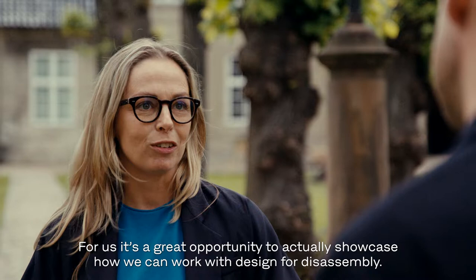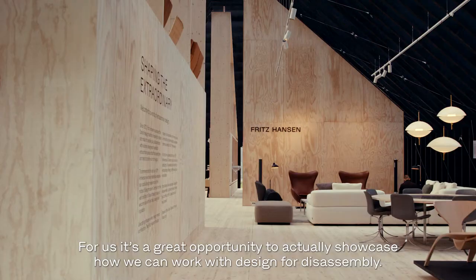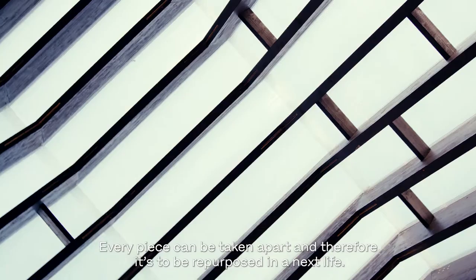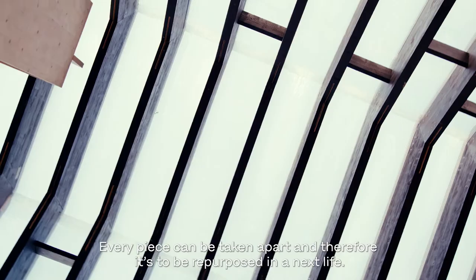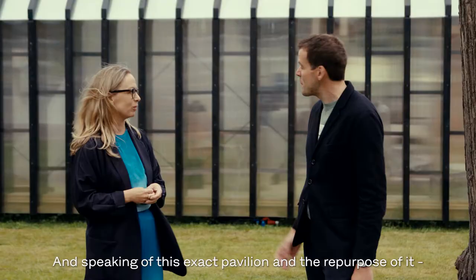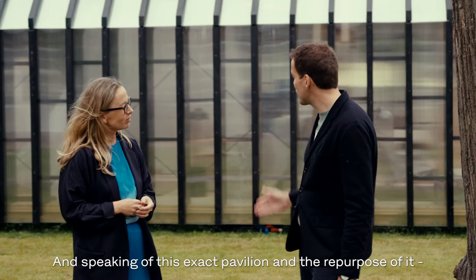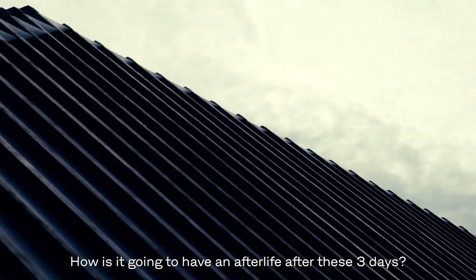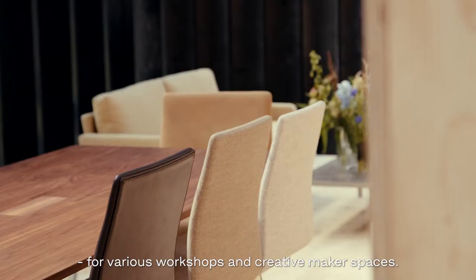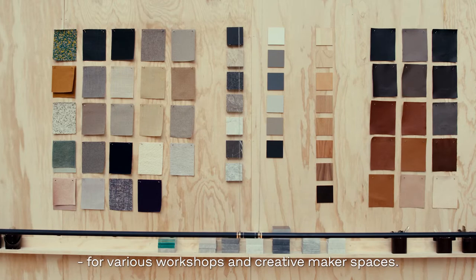For us, it's a great opportunity to actually showcase how we can work with design for disassembly. So every piece can be taken apart and therefore repurposed in a next life. And speaking of this exact pavilion and the repurpose of it, how is it going to have an afterlife after these three days? It will actually continue to be here at the design museum in the garden throughout the summer for various workshops and creative makerspace.